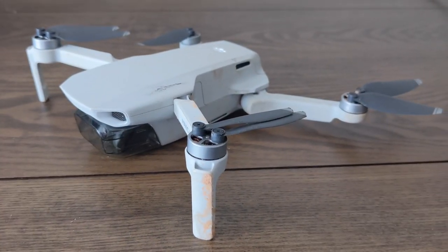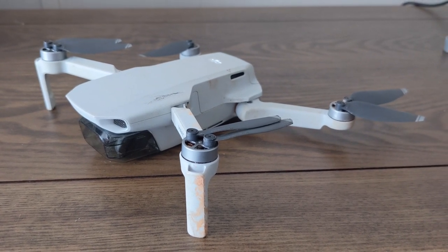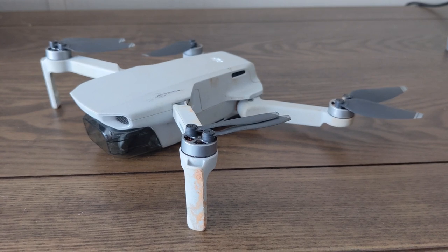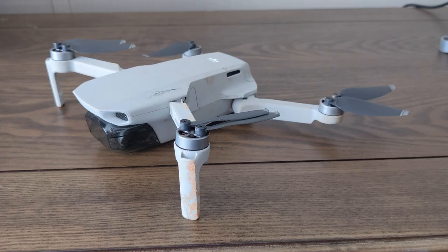We wanted to get some aerial photos with our drone to map out where we're going to put the new fence, but there was a sensor error that prevented us from taking flight. We contacted the manufacturer and they saw that it was a defect, so they sent us a packing slip and shipping label to send it out for repair.